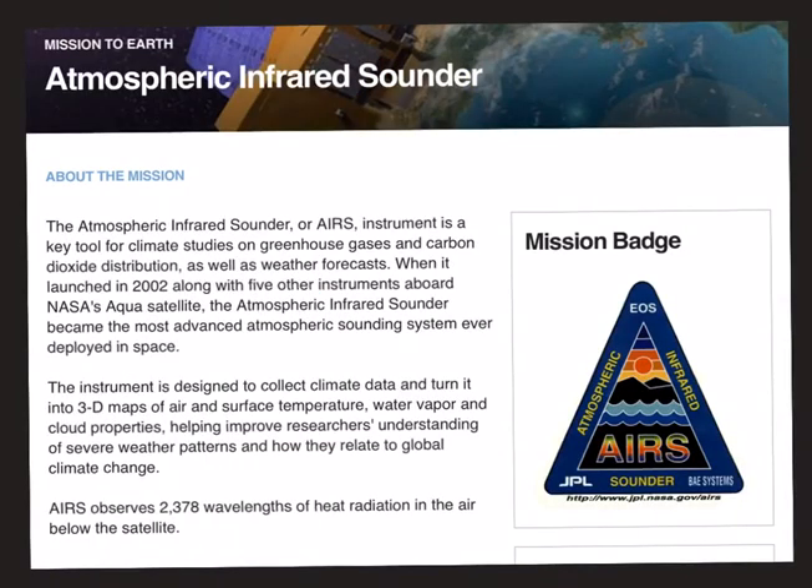Next we have the Atmospheric Infrared Sounder, launched in 2002. It is a key tool for climate studies on greenhouse gases and carbon dioxide distribution. It was launched on the Aqua satellite and is designed to collect climate data and turn it into 3D maps of air and surface temperature, water vapour and cloud properties. This will help improve researchers' understanding of severe weather patterns and how they relate to global climate change. The focus of AIRS is to study greenhouse gases, carbon dioxide distribution, and prepare 3D maps.